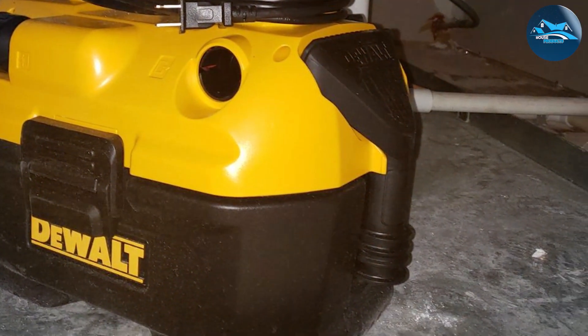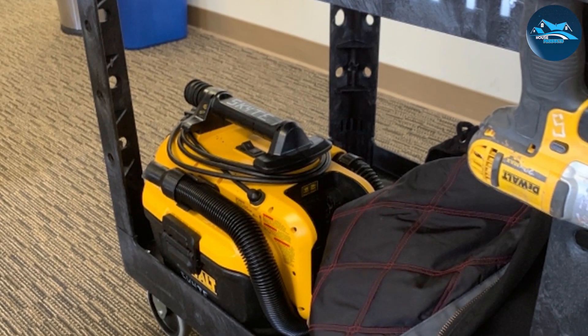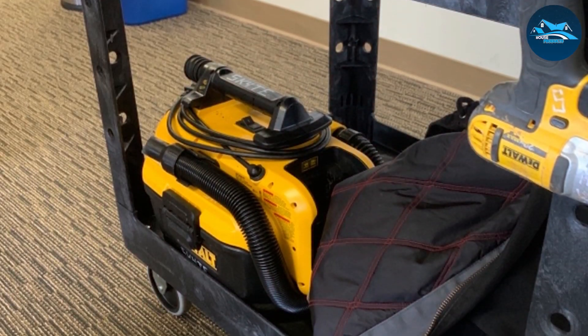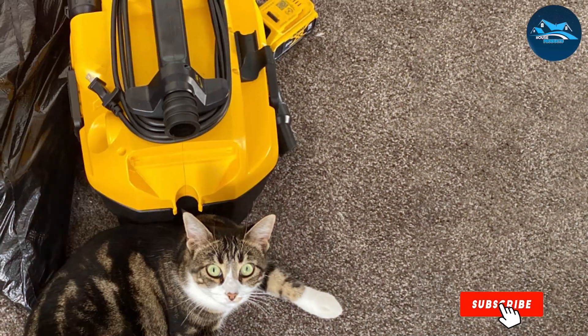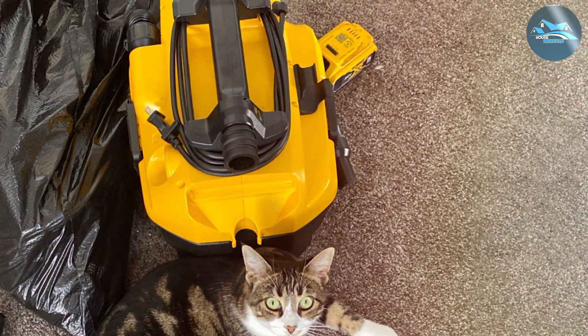This cordless shop vac is compatible with both DeWalt's 18V and 20V MAX batteries, offering flexibility and power. It's equipped with a robust motor that can handle wet and dry debris alike, making it versatile for various cleaning tasks. With a two-gallon capacity, you can take on sizeable projects without constant tank emptying.